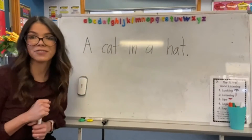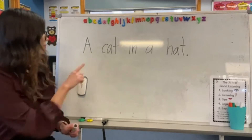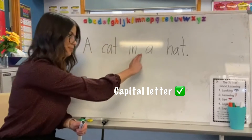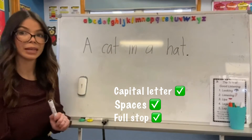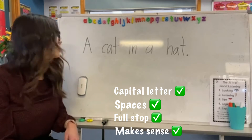Now let's check if it's five star writing. Do I have a capital letter? Yep. Do I have spaces? Yep. Do I have my full stop? Yep. Does it make sense? Yeah it does. Awesome!